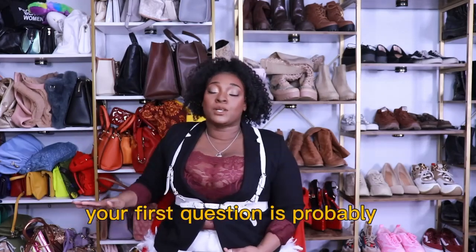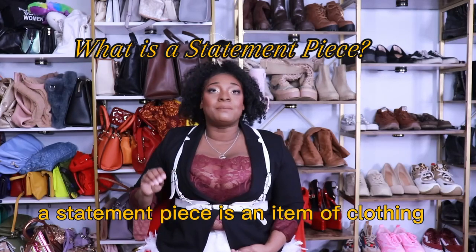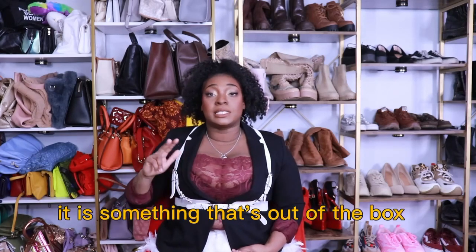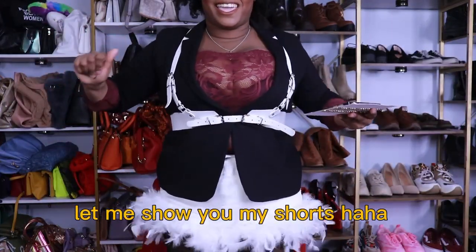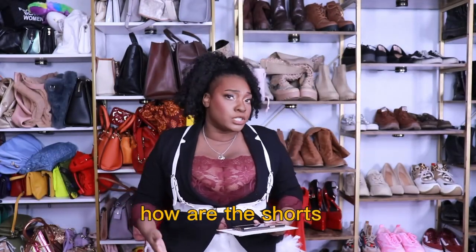Your first question is probably: what is a statement piece? A statement piece is an item of clothing that literally causes people to make statements. It is a conversation starter. It is an eye catcher. You're probably like — I have on a lace bodysuit, I have on a harness — how are the shorts the statement piece?